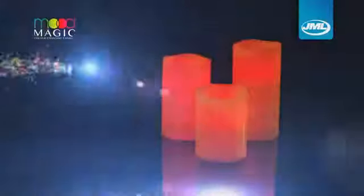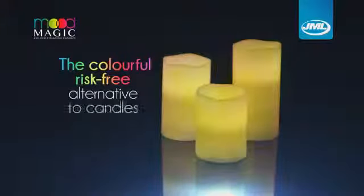Don't put yourself in danger. Cool to the touch and safe even if knocked over, Mood Magic are the colorful risk-free alternative to candles.